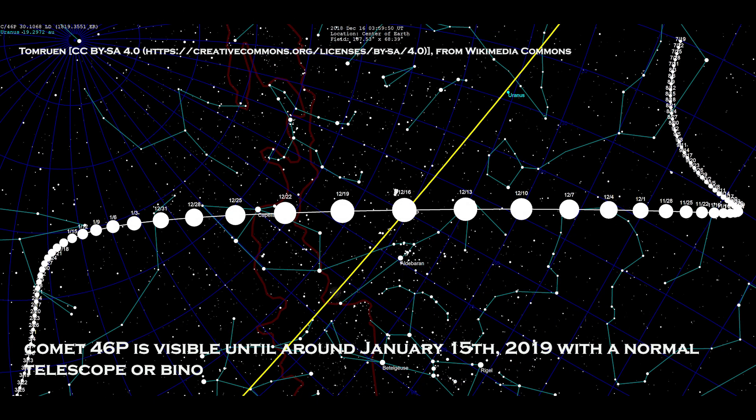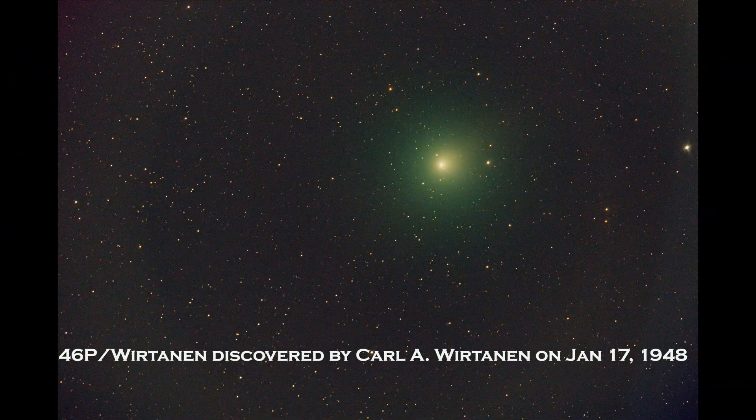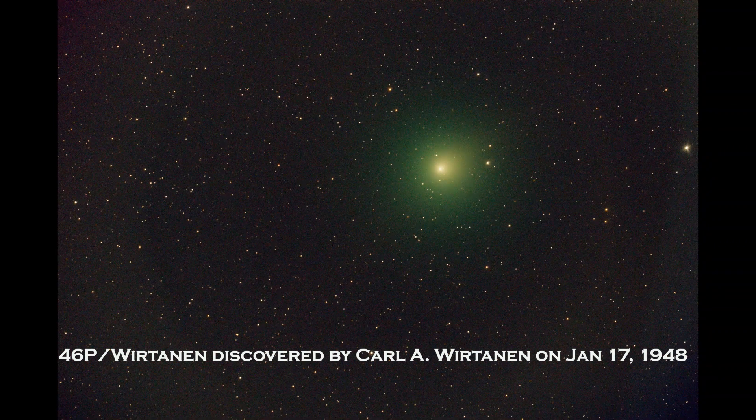If you miss it on December 16, don't worry — this thing is not going anywhere. You can still use binoculars or a telescope. Maybe after January 15th it gets more faint, but until that time you should be able to see it.